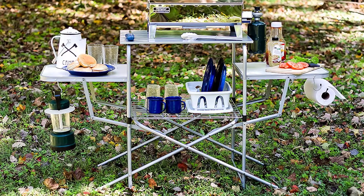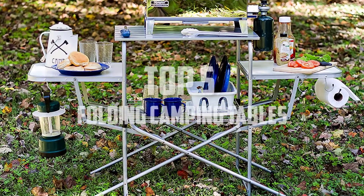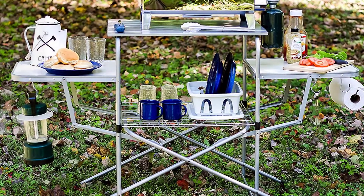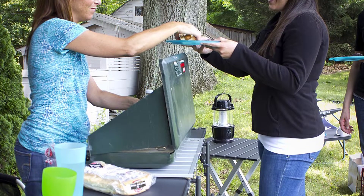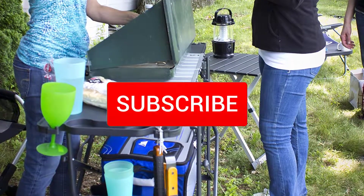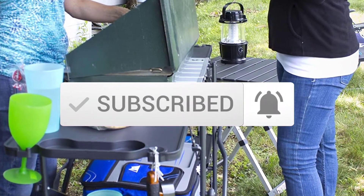Hello everyone, welcome back to another new video. In this video I'm going to talk about the top 5 best folding camping tables available on the market. I made this list based on my personal research and I tried to list them based on price, quality, durability, and more. If you want to see more information and the updated price, you can check out the description below. Also make sure to subscribe for more reviews. Let's get started.